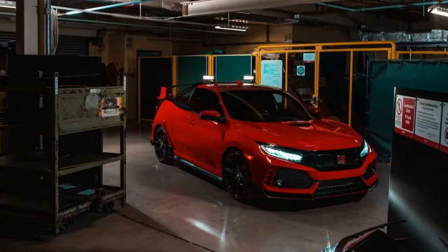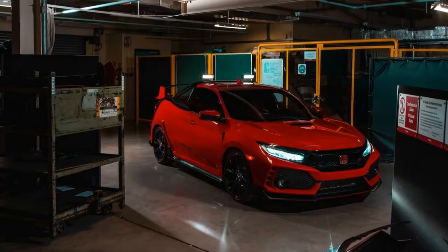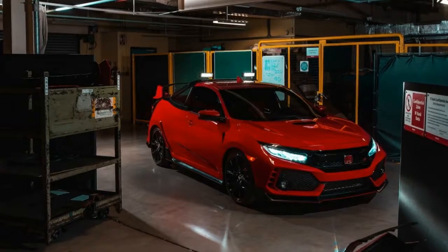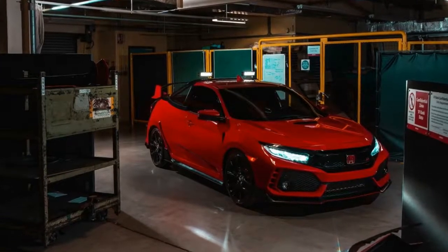The latest generation Honda Civic Type R is now not only the fastest front-wheel drive car at the Magny-Cours track, but also one of the fastest pickups in the world today.